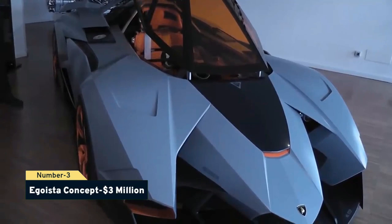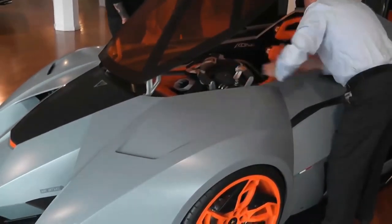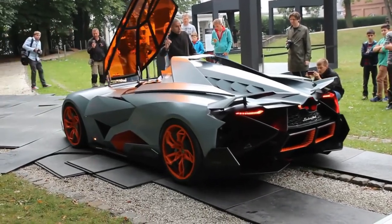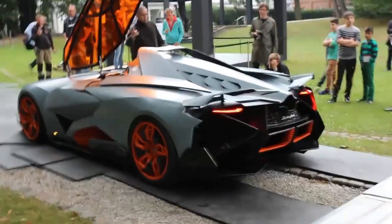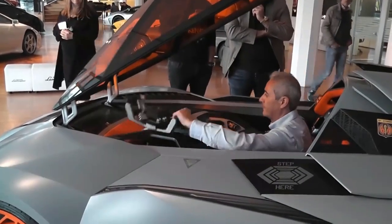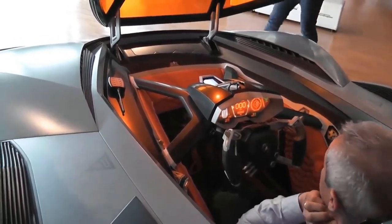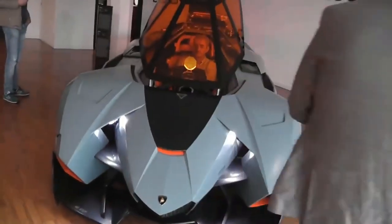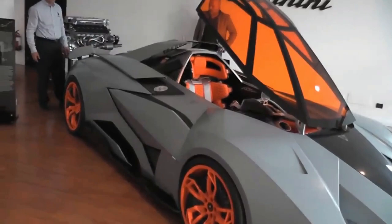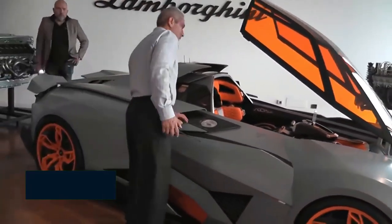Number 3: Egoista Concept, $3 million. The Egoista Concept is the world's third costliest Lamborghini. Lamborghini introduced the automobile to commemorate its 50th anniversary. It was aptly named Egoista — meaning selfish in Italian — because of its unusual one-seat cockpit inspired by the Apache helicopter. The canopy door is removable and the steering wheel must be removed to get in and out. It has a 5.2-liter V10 engine producing around 600 horsepower. Like the Miura Concept, the Egoista is on exhibit at the Lamborghini Museum in Sant'Agata Bolognese, Italy.